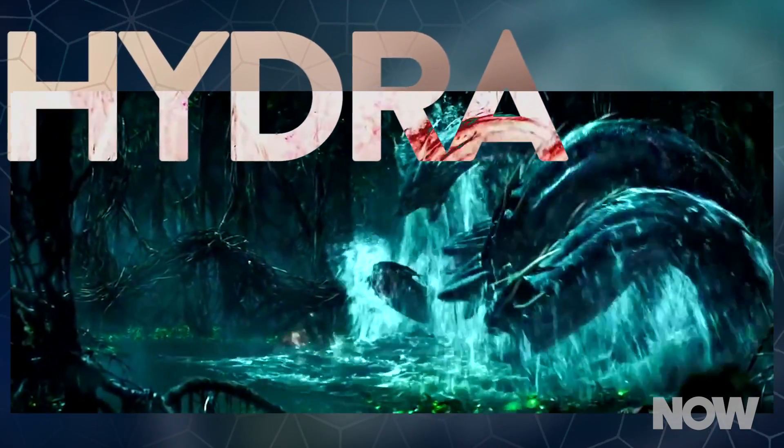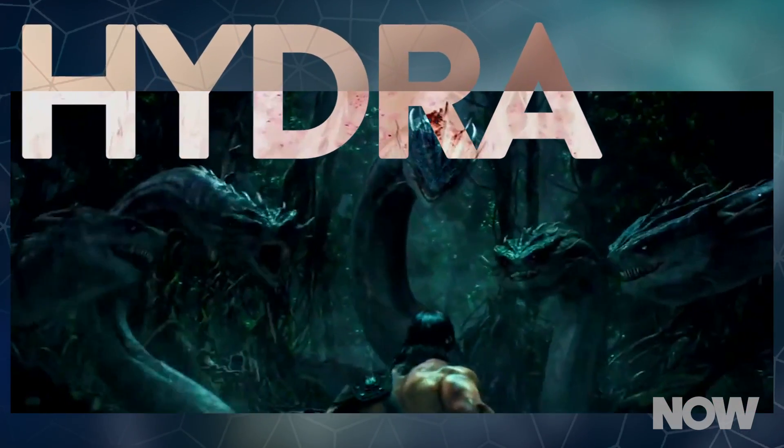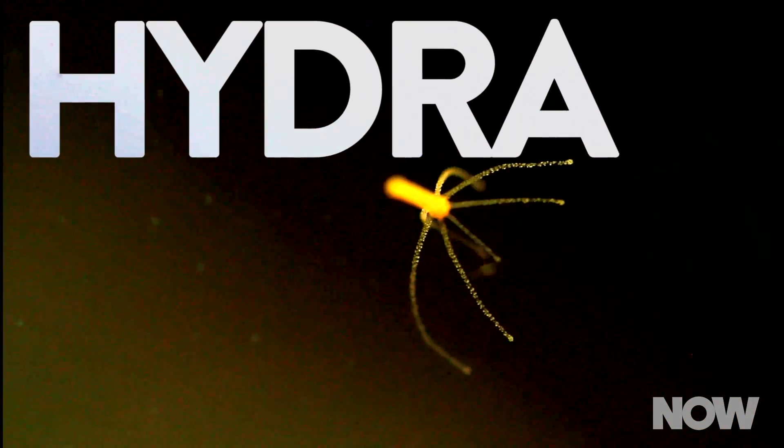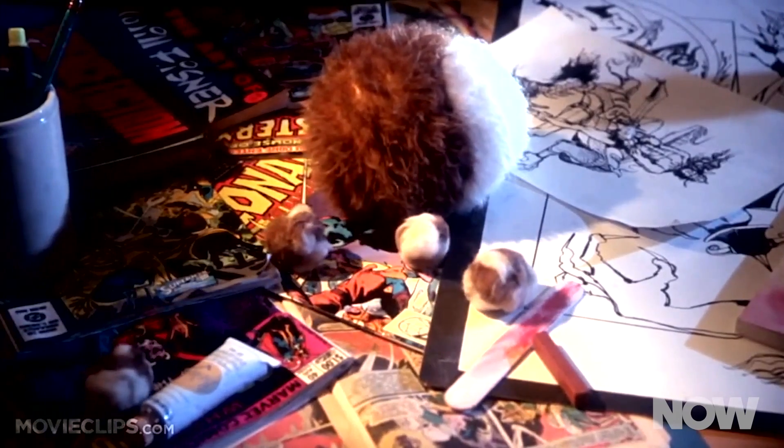The Hydra genus gets its name from the mythological monster — that multi-headed serpent with the frustrating power to grow back multiple heads for each one you lop off. And indeed, the real-life Hydra boasts fascinating regenerative powers as well, including the gremlins-like ability to reproduce via asexual budding.